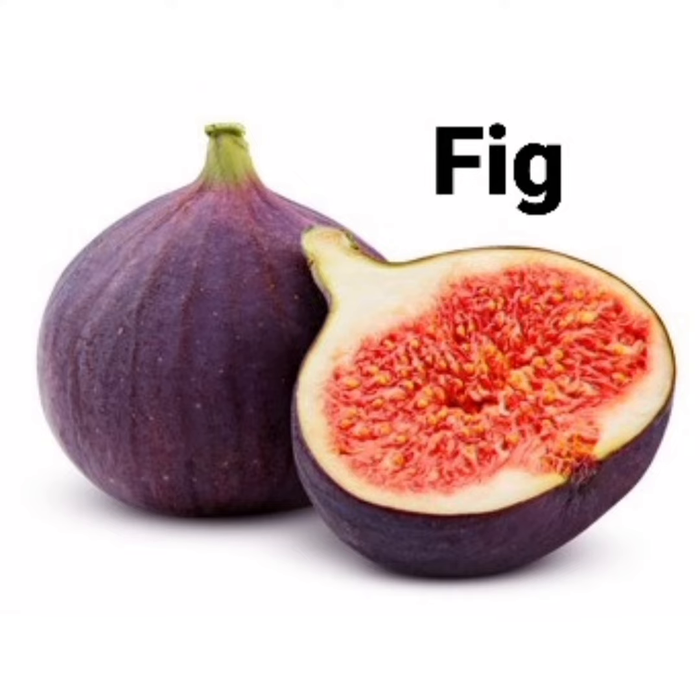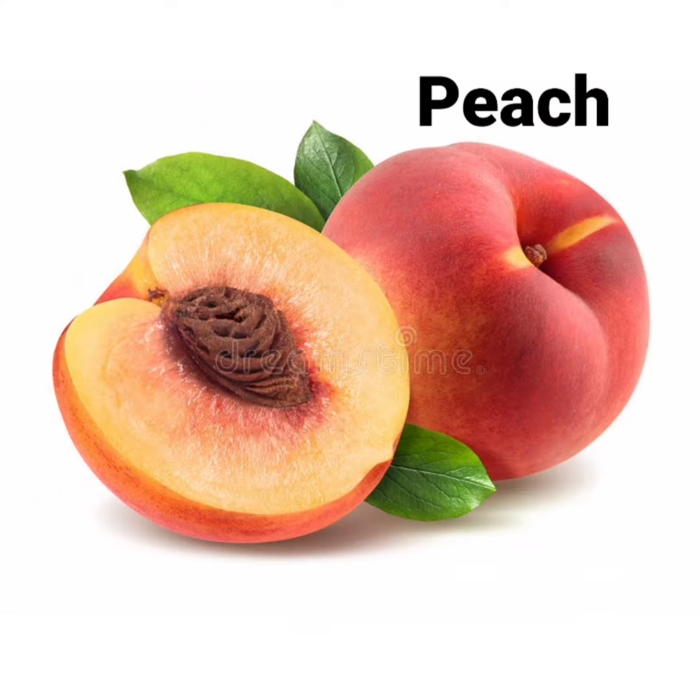What is this? Peach. What is the spelling of peach? P-E-A-C-H. Peach.